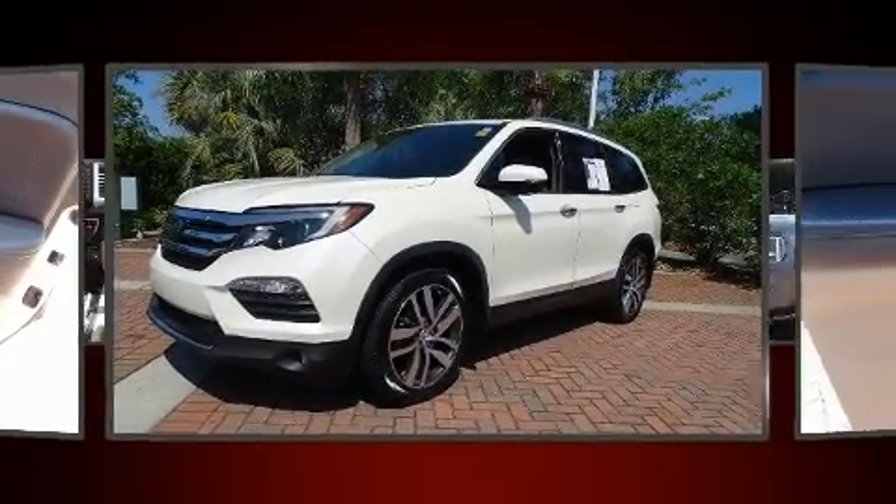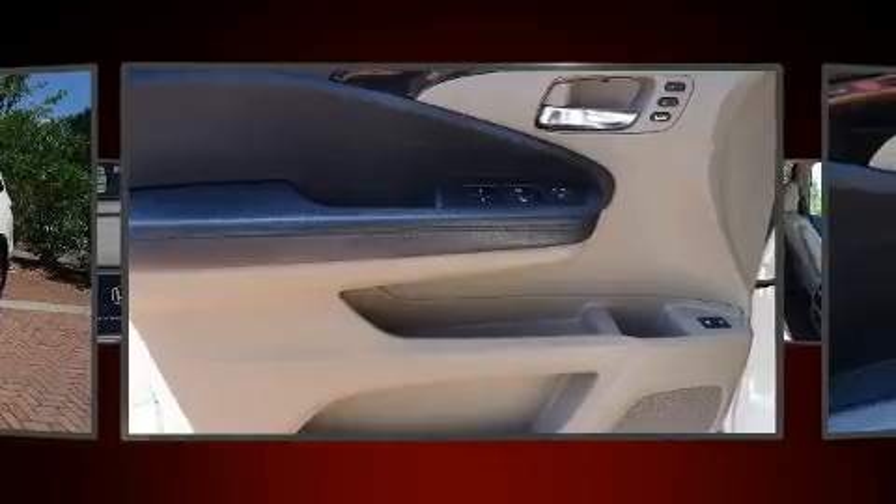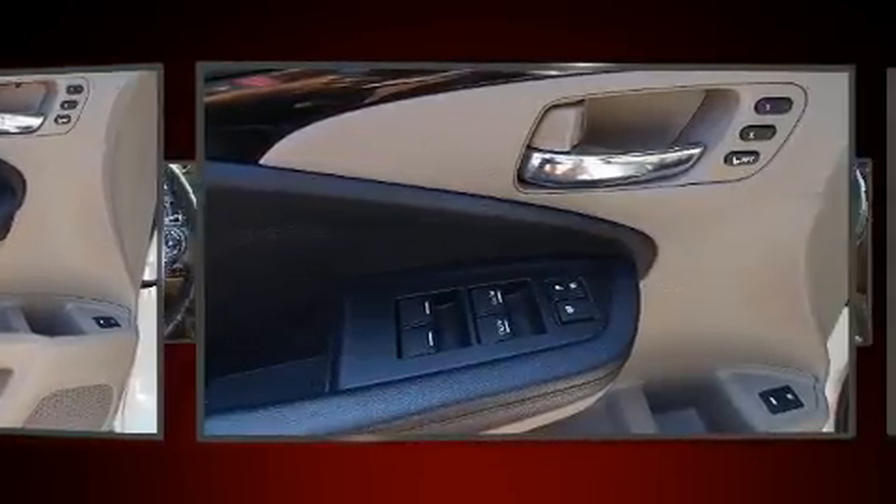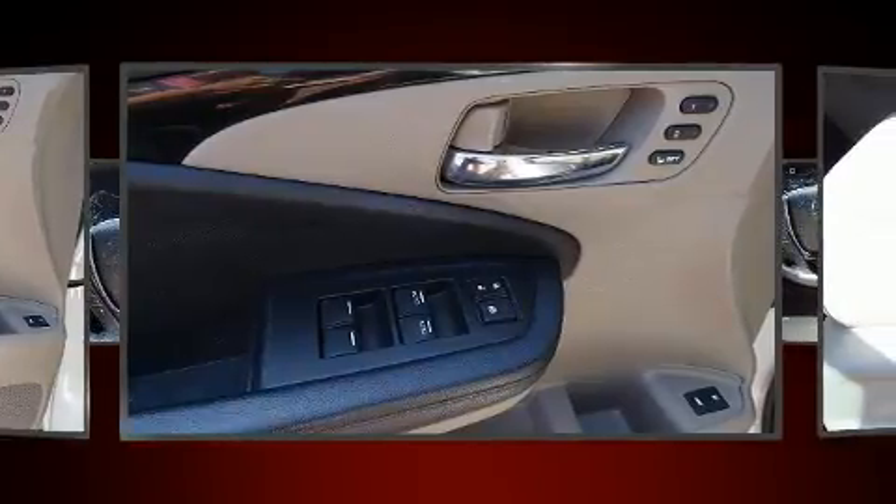Safety equipment has been integrated throughout, including dual front impact airbags, traction control, and four-wheel disc brakes with ABS. Brake Assist technology provides extra pressure when applying the brakes.